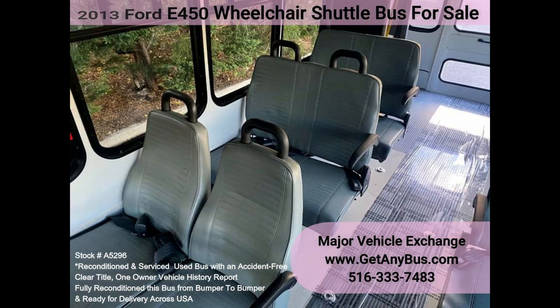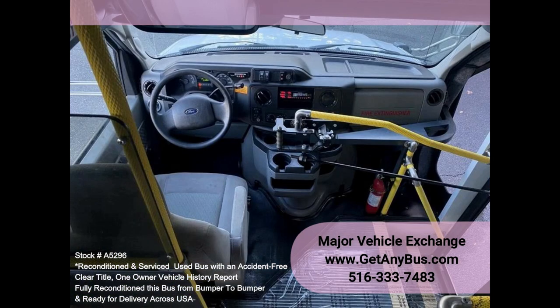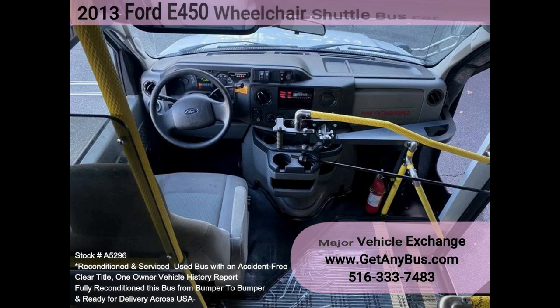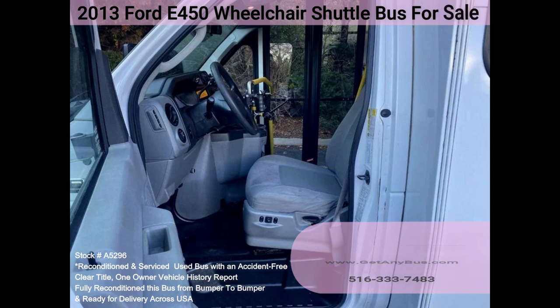The high-capacity AC, front and rear, blows strong and cold, while the heat works well. This bus was quality built, as you can tell from the pictures. The interior is in excellent shape, having been cleaned regularly. A cloth power driver's seat provides the driver with complete comfort on long trips.